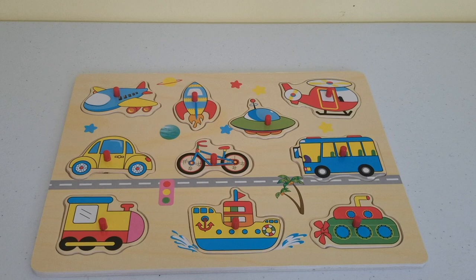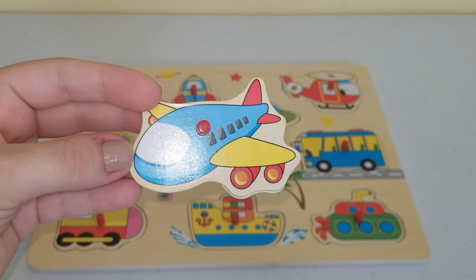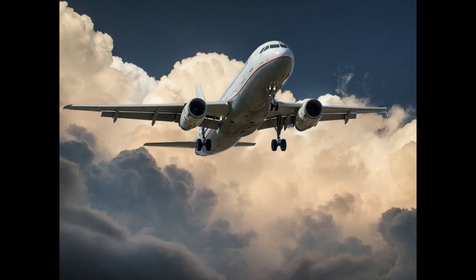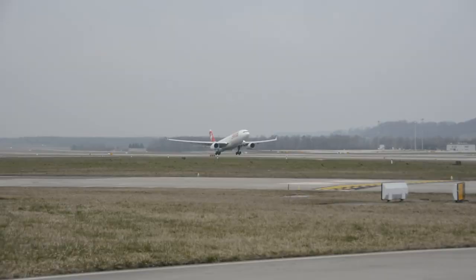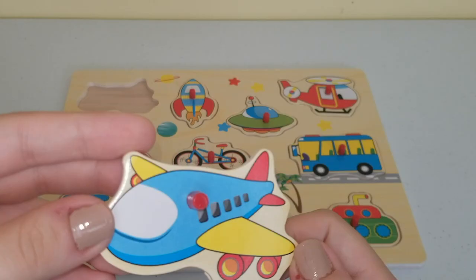Our first piece of the puzzle is this one over here. This is an airplane, and here's a real picture of an airplane so you can take a look at it. Airplanes look like this and they are a means of transportation in the sky. Here's a video of an airplane taking off the ground and going into the sky.